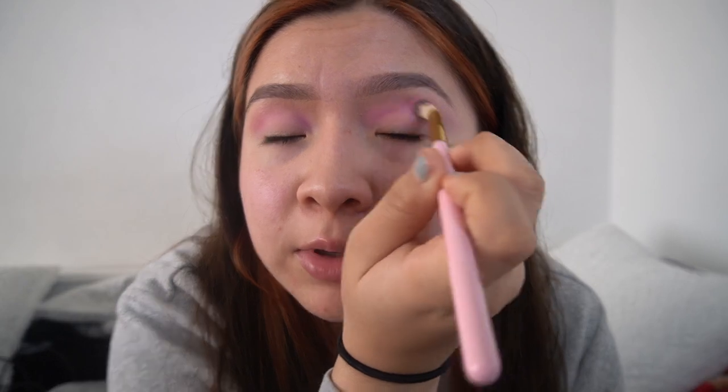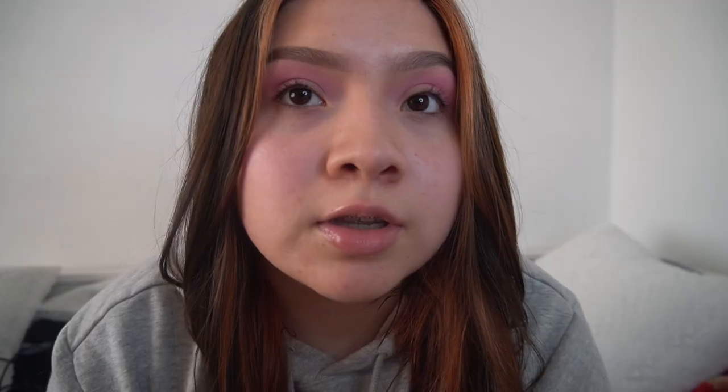I haven't done a get ready with me in so long, it feels so weird. By the way, I had already primed, moisturized, and done my eyebrows. Also, look who I got — she's sitting right next to me, she's so pretty! Say hi! She hasn't said hi in a while.